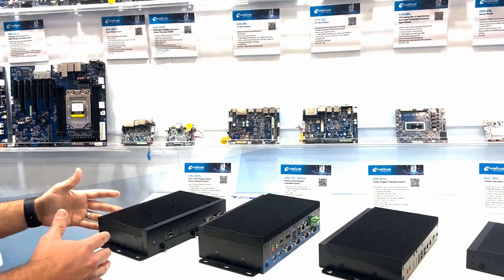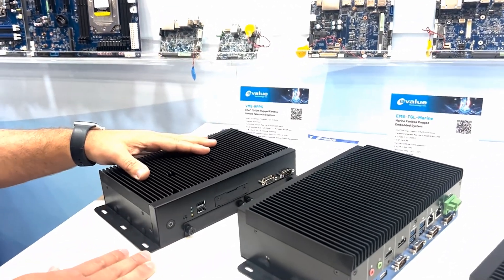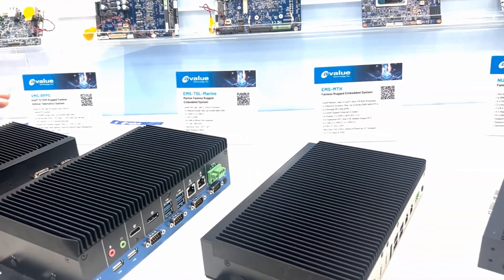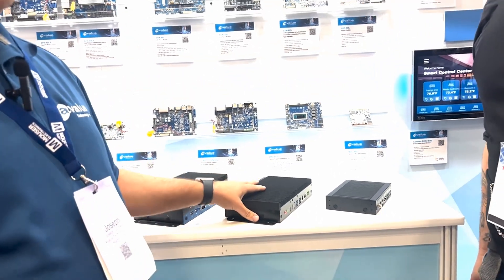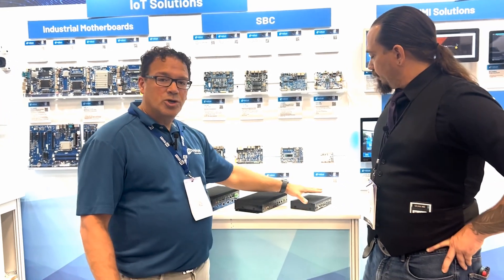Beyond the motherboards, we're doing a lot of embedded fanless solutions. These are wrapped solutions, completely fanless. A lot of them are custom designed for different verticals — marine applications, very rugged boxes. This is the latest from Intel, the Meteor Lake platform using the Core Ultra processor. We also have smaller nook boxes, fanless, complete solutions.